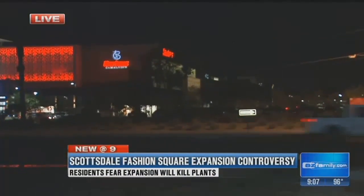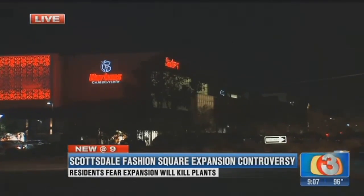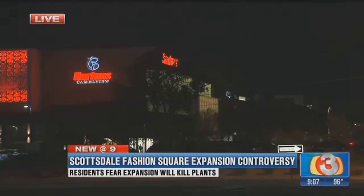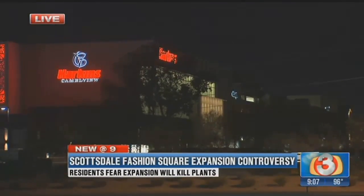A lot of people actually choose to live near Scottsdale Fashion Square Mall because of all the great shopping, dining, and nightlife. But a proposal to expand the mall is getting some pushback. Developers want permission to build up to 150 feet high on the north side near the Harkins Theater — that would be five stories taller than the mall is now.